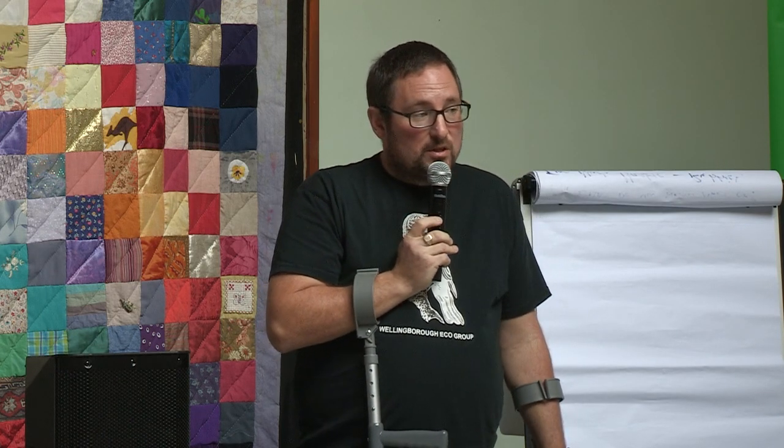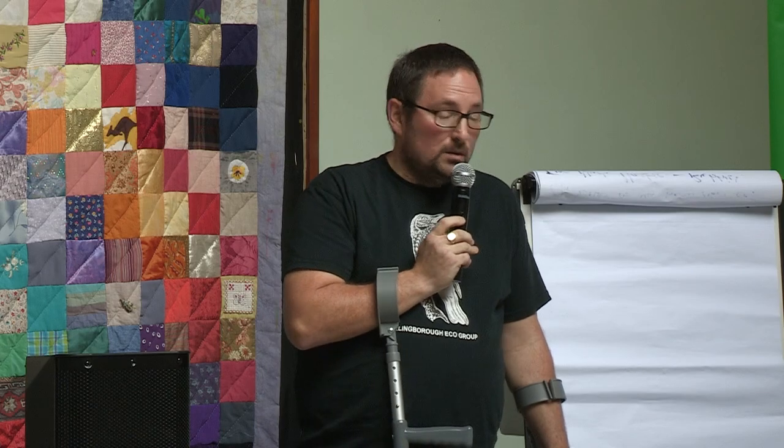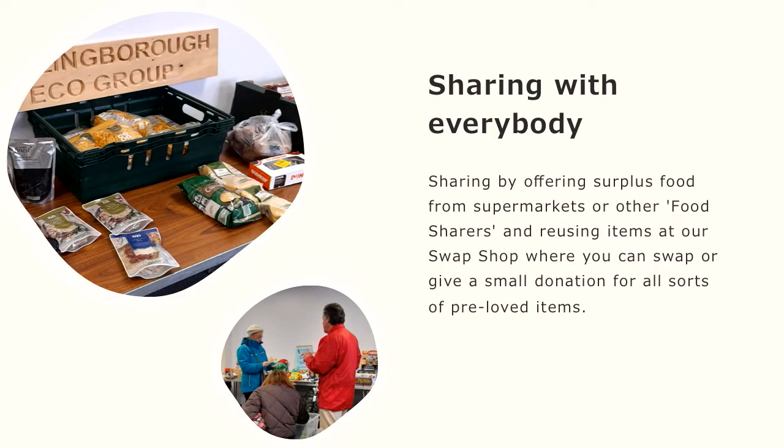We also have something called a swap shop, which has turned into a bit of a bring and buy sale. The aim is basically to stop things going into landfill — one man's rubbish is another man's gold. We'd rather charge somebody a couple of pennies or even give it to them rather than have it thrown away.